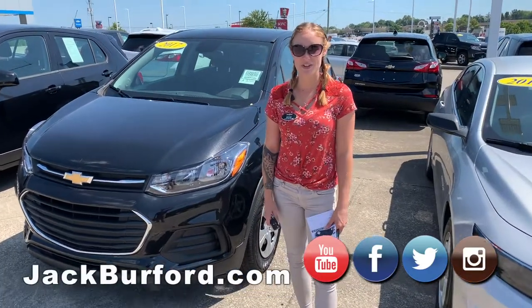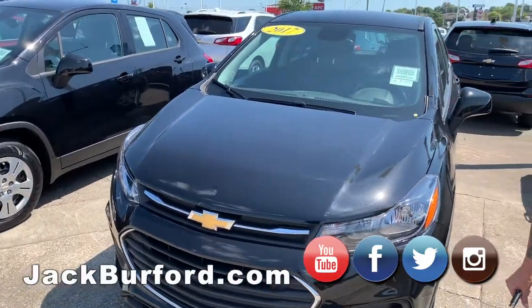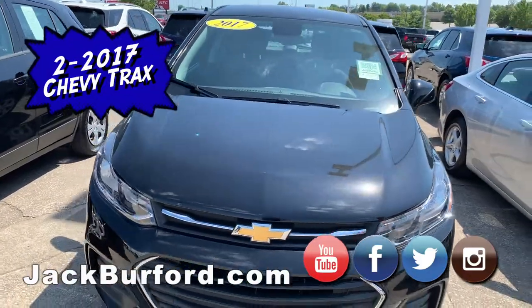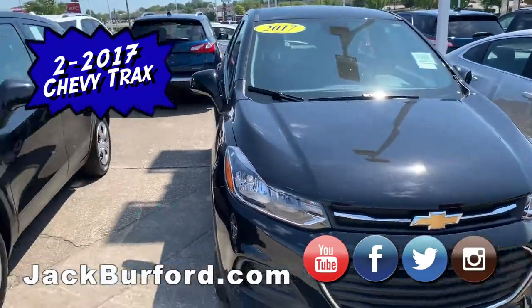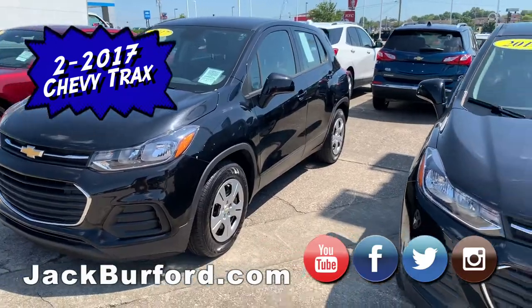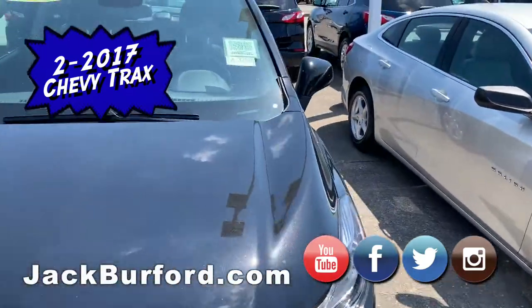Hey everybody, my name is Brooke and I just wanted to show you these two tracks that we got on the lot this week. We have two of these black tracks here, specifically this one right here — the 2017 black, one of the most competitively priced ones on the market, priced at $13,880.